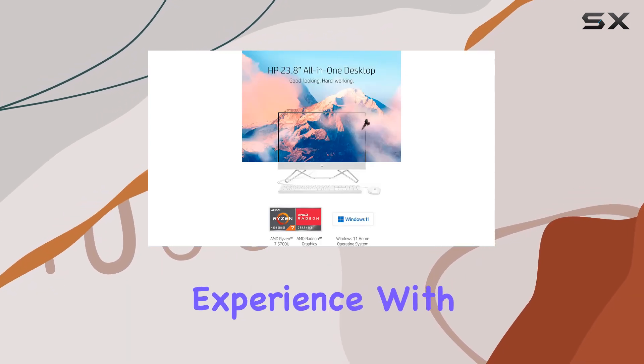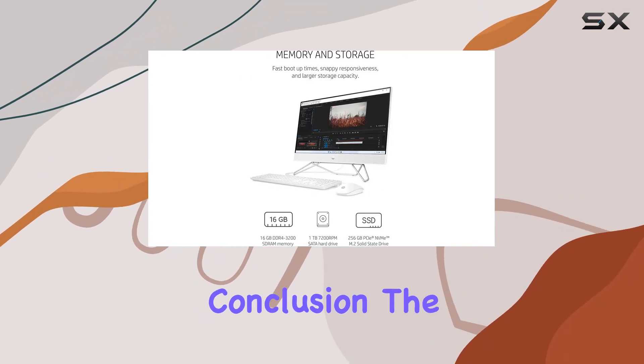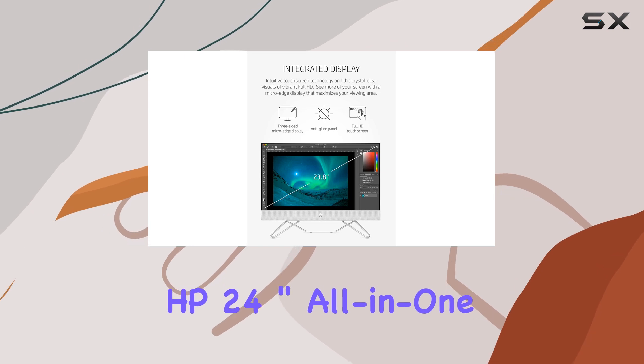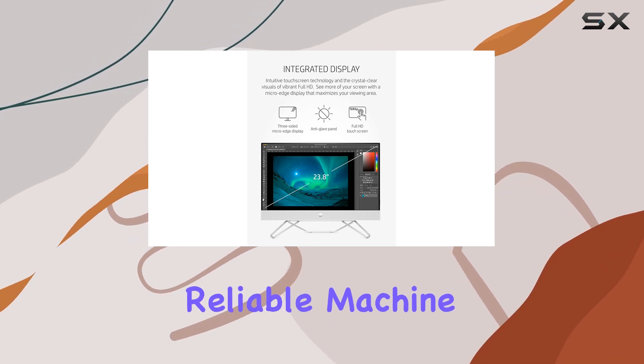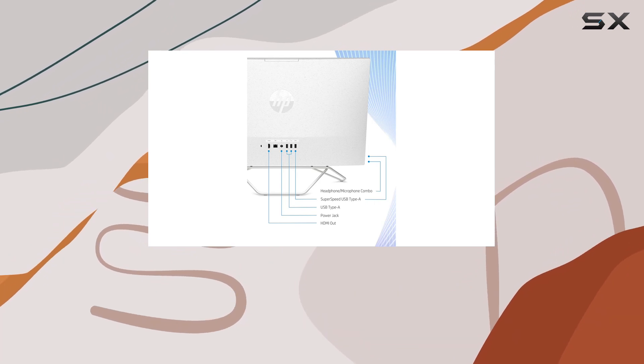this desktop provides a seamless and intuitive user experience with access to all the latest features and updates from Microsoft. In conclusion, the HP 24-inch all-in-one desktop is a versatile and reliable machine that excels in both work and play, with its powerful performance, stunning